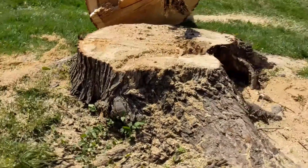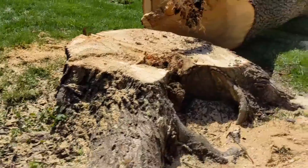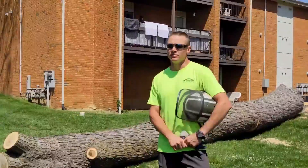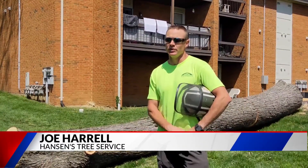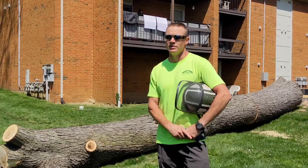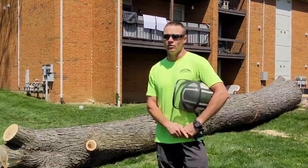When it comes to our tall, shady friends, there are clear signs of trouble to look for before the storms hit. Just always look for problems in the tree — broken limbs, definitely, that's a big indicator. Leaves at this time of year: all trees should be green, starting to bud out and grow leaves. Any major splits in your major forks of the tree — stuff like that to look for.